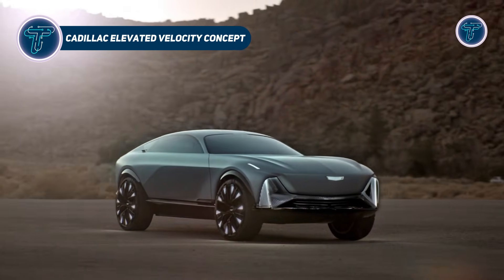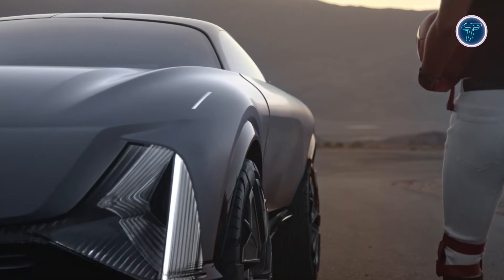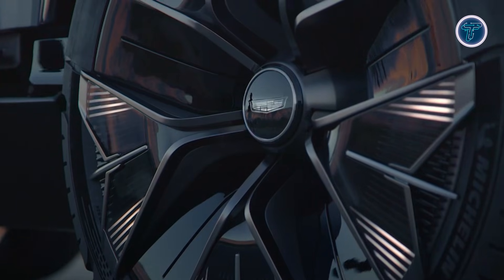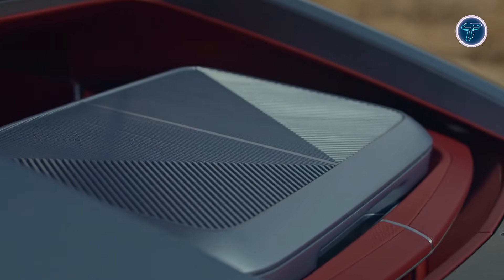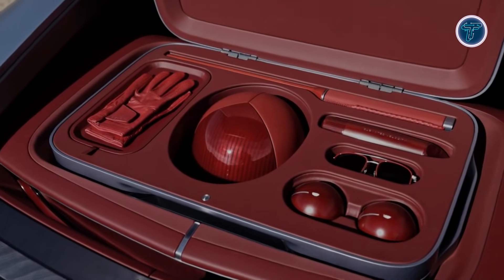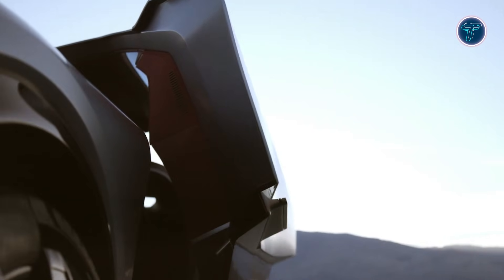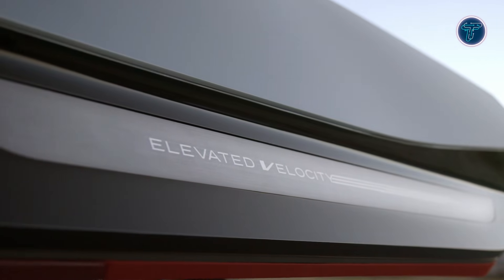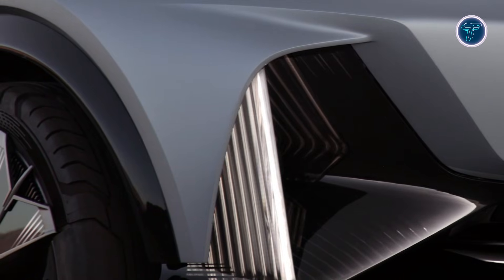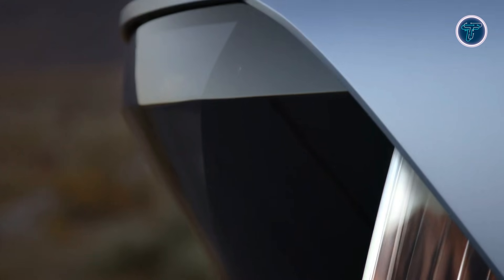The Cadillac Elevated Velocity Concept presents a bold vision of how future electric luxury vehicles could evolve beyond traditional road-focused designs. Created as an all-electric crossover concept, it blends performance-inspired styling with rugged versatility and advanced digital experiences. The elevated stance and dramatic proportions highlight a shift toward adventurous electric mobility, while the sculpted body reflects Cadillac's modern design language. Inside, the cabin is imagined as a highly adaptive space that can transform based on driving conditions or passenger needs. Different experience modes adjust lighting, controls, and atmosphere to support active driving, relaxed cruising, or autonomous travel.